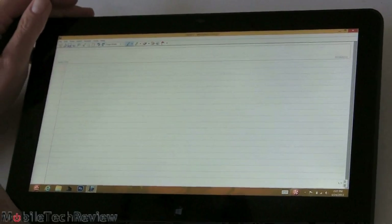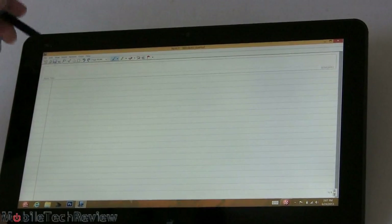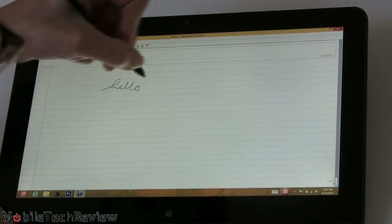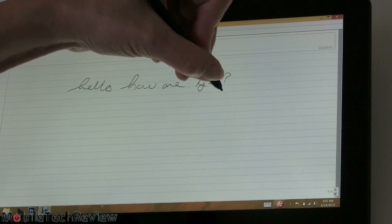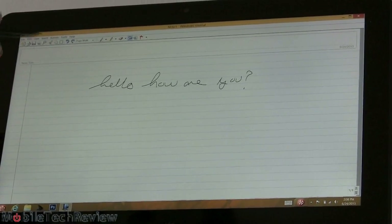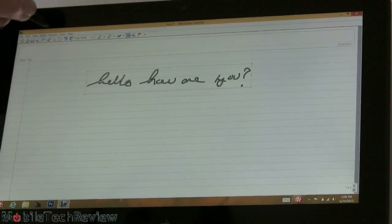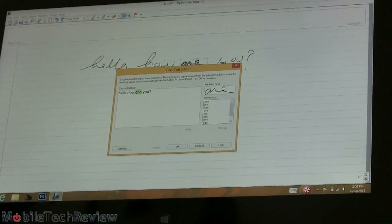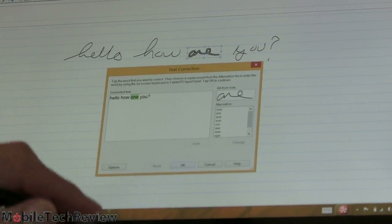Here we are in Windows Journal, which is free with Windows 8, to show you what inking is like. It keeps up very quickly, and handwriting actually looks pretty good. Now let's try converting handwriting to text — we switch to the selection tool, highlight, and convert. Pretty good! I wasn't sure about R versus 1, but that's understandable given my handwriting and it will learn.